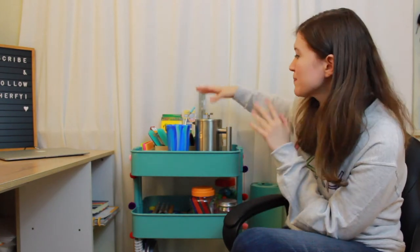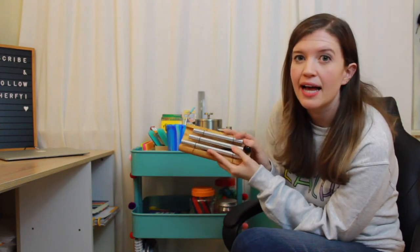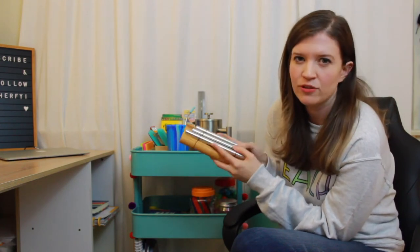Over summer I got this cart off Craigslist for only ten dollars. I'd been wanting one for a while — you can get them at Target or Michaels for about thirty dollars, but check Craigslist because you never know what you'll find. I've been using it to hold all my teacher supplies: colored pencils, stapler, markers. Down here I have my read-aloud books, my chime for mindful minutes with students, and some curriculum. It doesn't take up a lot of space in my apartment, which I really like.